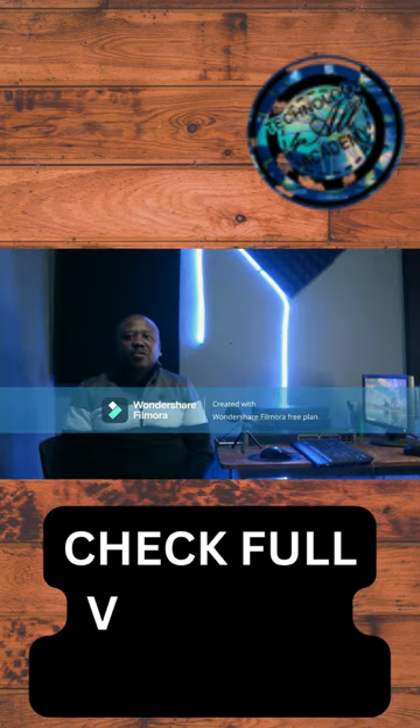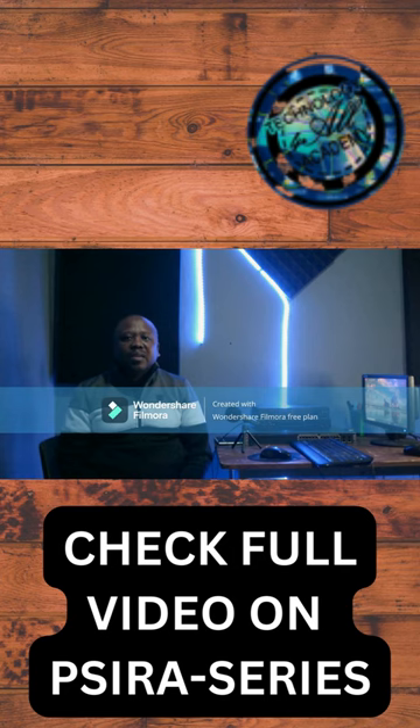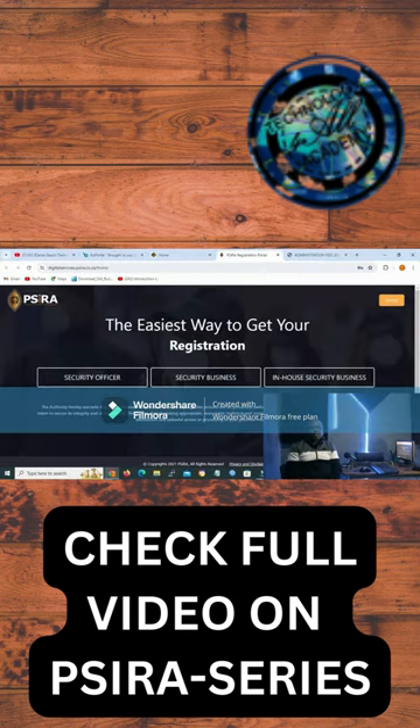I have been asked by a lot of Human Technology for All Academy family to assist about how to start a security company in South Africa. In this lesson, we'll be sharing information about the administration needed to render security services, grade A being the highest.